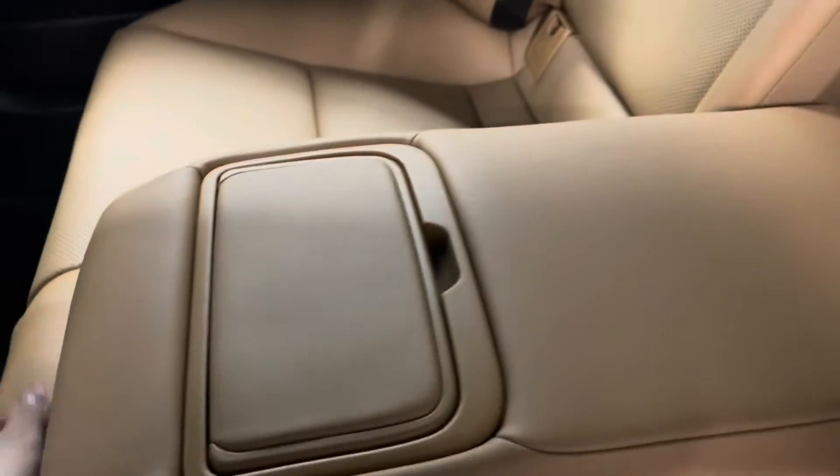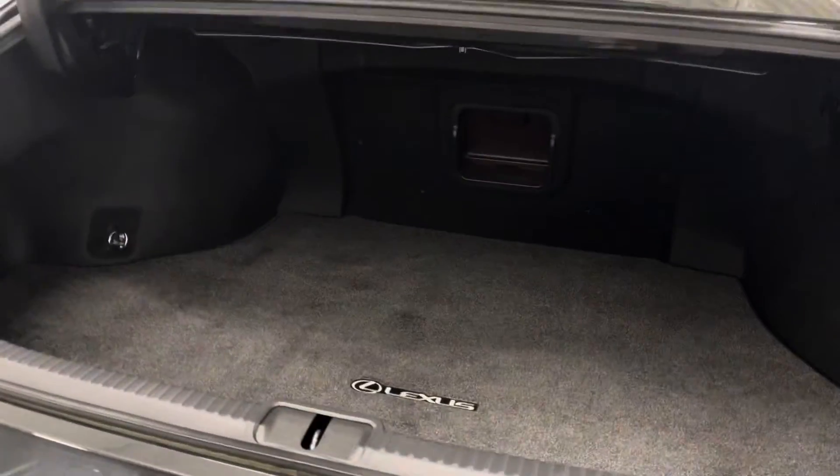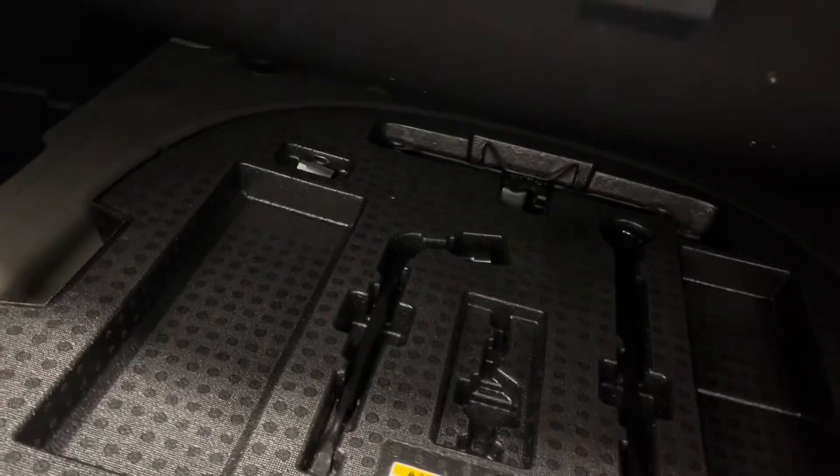In the back middle console is your cup holders and access to your trunk. You have a manual opening liftgate. Under the carpet is some tools and under that would be your spare tire.